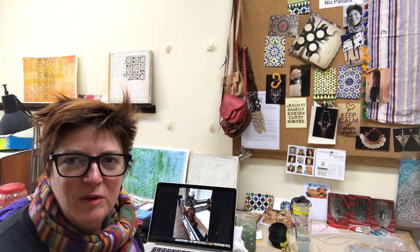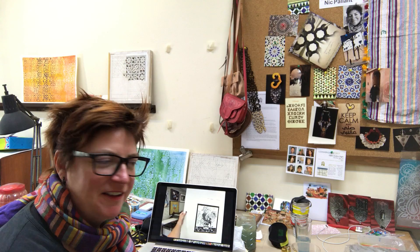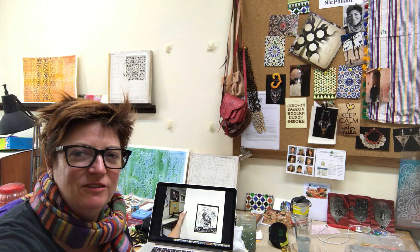I had to borrow a press because I didn't have my own like I have here. And here's the first print — I was very excited. I have a bit of a habit of whooping — 'Woohoo!' — when I complete a print. The excitement of what it's going to look like. I love that aspect of printmaking.